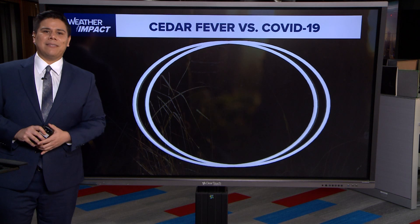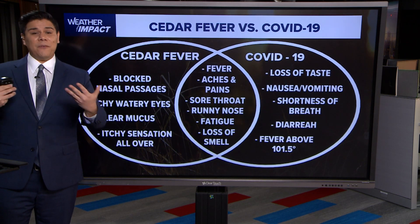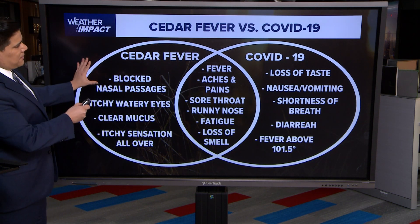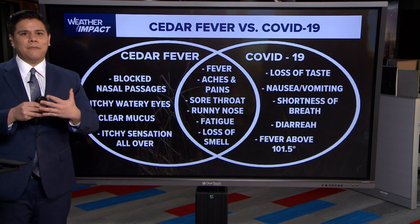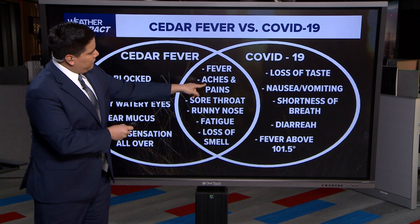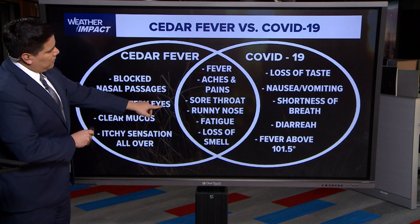This illness could actually be confused with other illnesses such as COVID-19 or the flu. This is from the Texas A&M Forest Service — the similarities of symptoms between cedar fever and COVID-19. Usually you get fevers and aches, aches and pains, sore throat, runny nose, fatigue, and loss of smell.